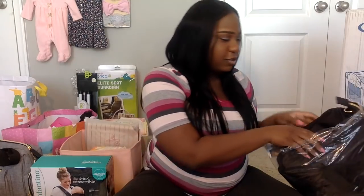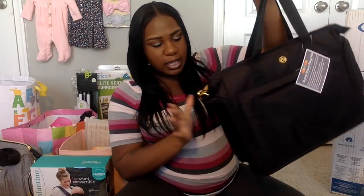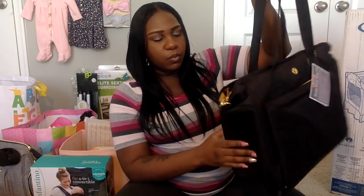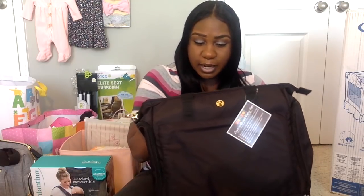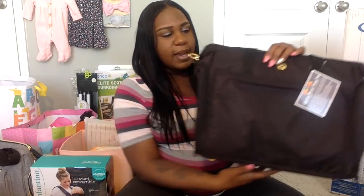Also from my Amazon registry, my cousin was very generous and ordered me my breast pump bag for going back to work. It has two openings on the sides — one for the pump and one for the cooler for breast milk — and it has an insert inside for a laptop, making it nice and sleek for work. I may end up doing a separate review on breast pumping and this bag after I return from maternity leave.